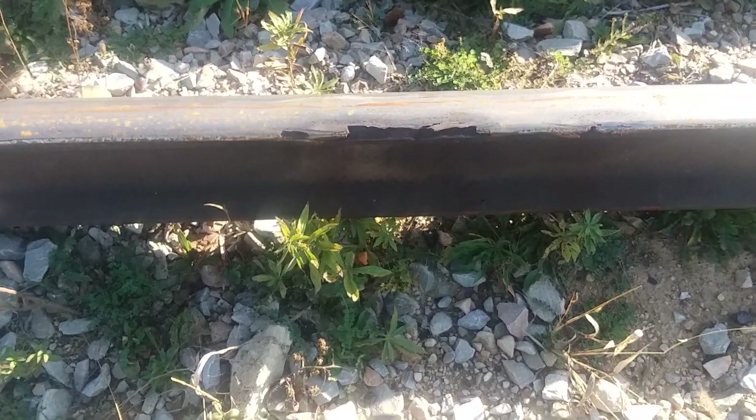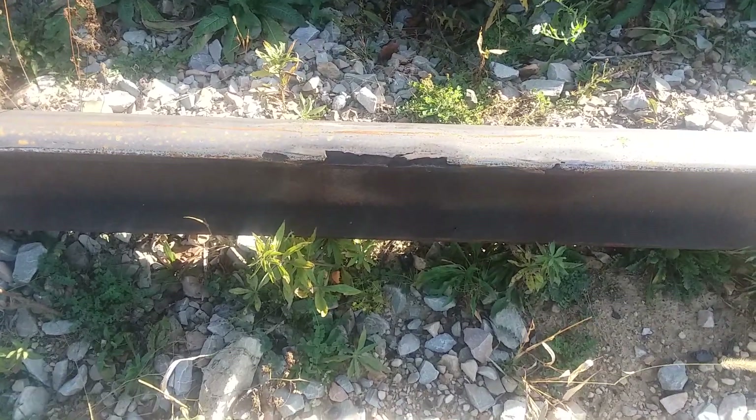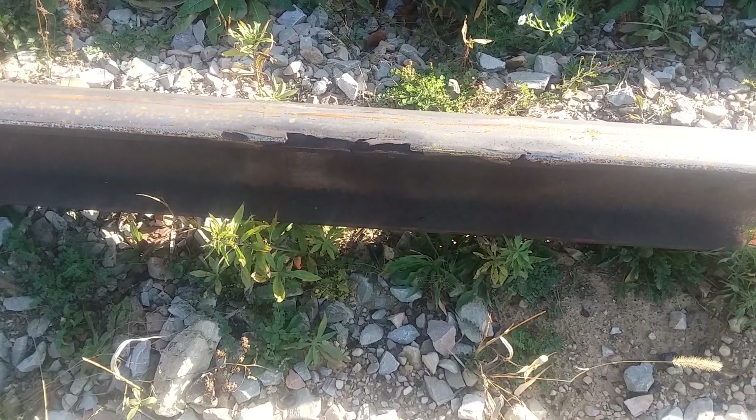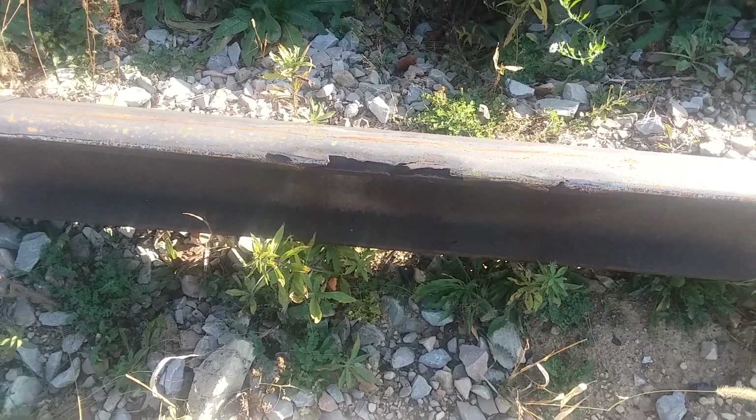Good afternoon. Here we are at Cumberland Mine at mile post 8 siding. I wanted to talk to you today about the pretty serious rail defect that we had here.